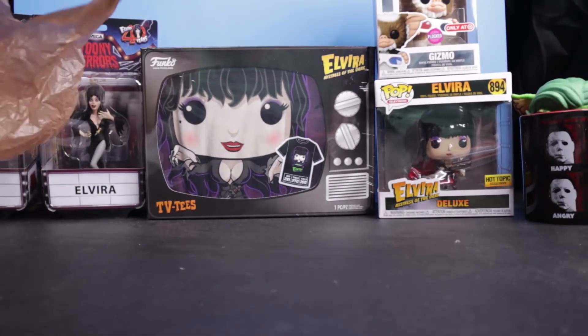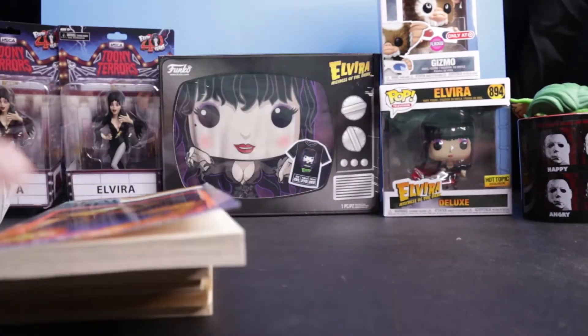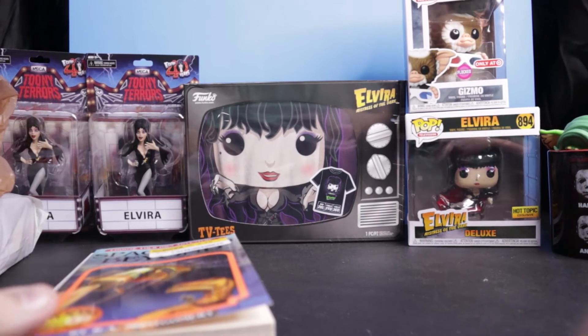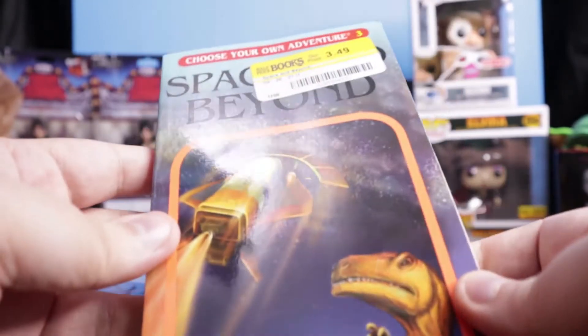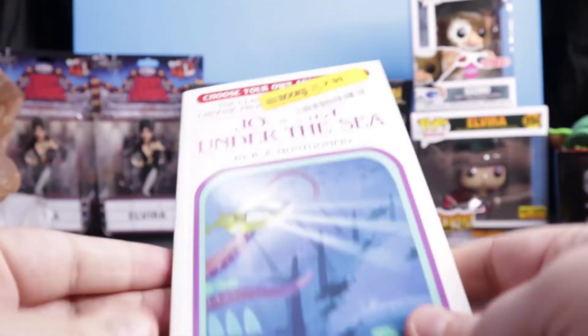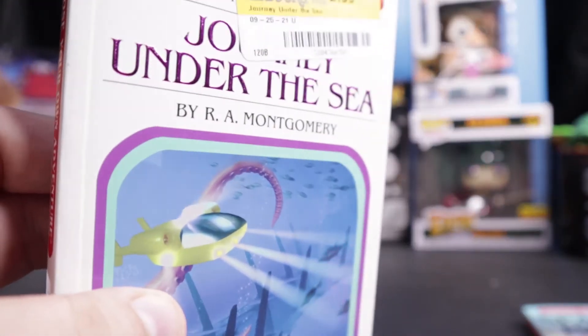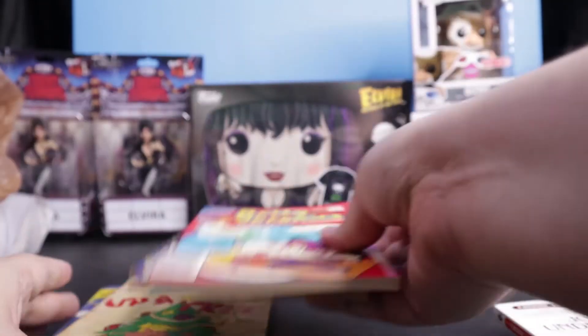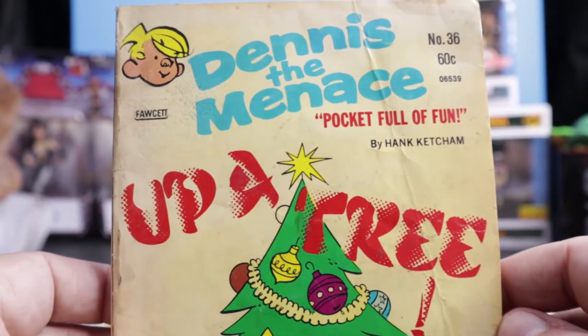Also with our haul, we got some nice stuff from Half-Price Books. I remember these as a kid — didn't do too much for them. I remember the Goosebumps versions more. But still, the Choose Your Own Adventure books. Choose from 42 endings. Number 3 there — Space and Beyond. Look how nice and shiny that is, the lettering and everything. They're newer printings but still pretty neat and pretty old. And then, of course, love Dennis the Menace — Pocket Full of Fun, Up a Tree, so it's Christmassy.